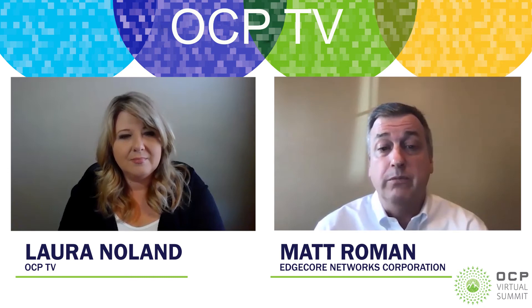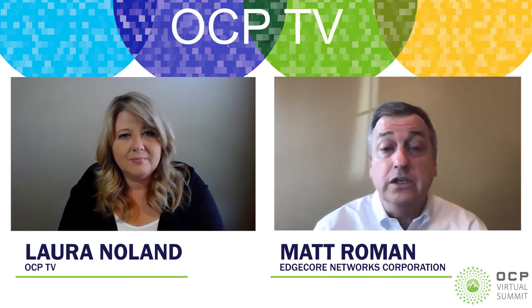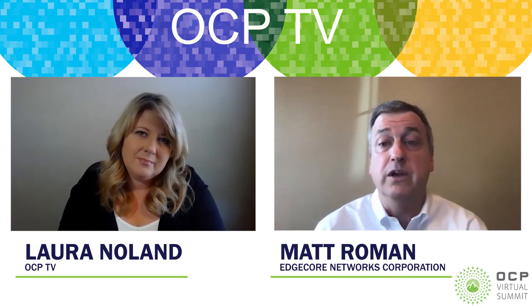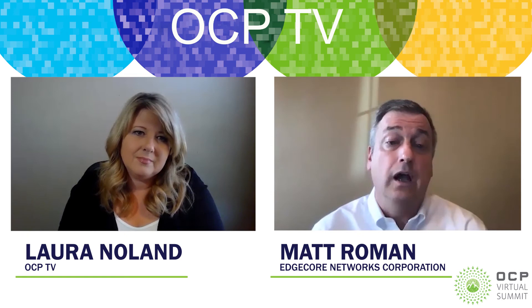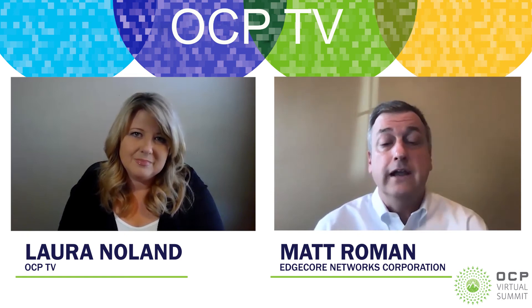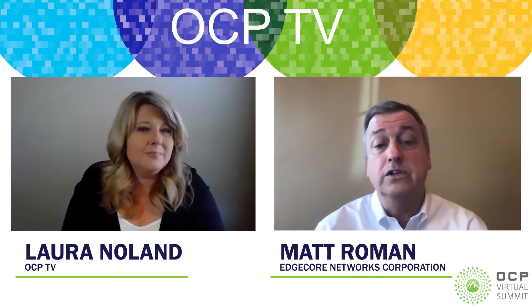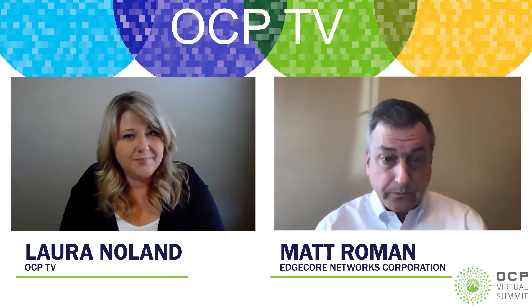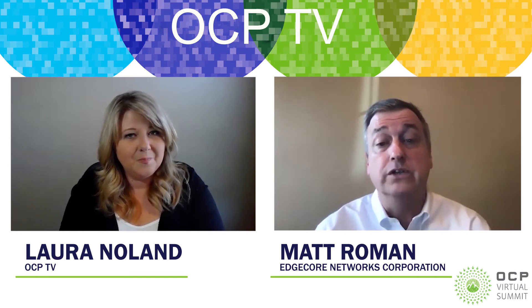Our VP of Technology is the co-chair for the incubation committee — that's the committee that reviews contributions, so it's a pretty pivotal role. Our CEO is the leader of the OCP Taiwan Regional Committee, and our European leader is the leader of the OCP European Regional Committee. So we definitely invest a lot and we see a lot of benefits that come out of OCP.